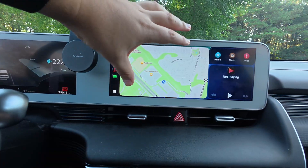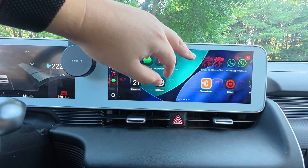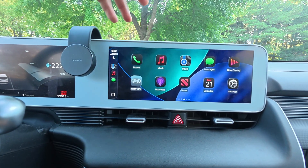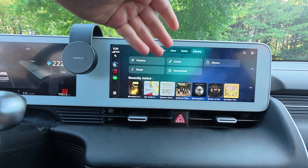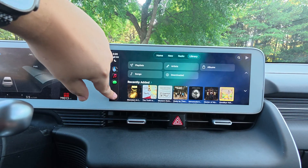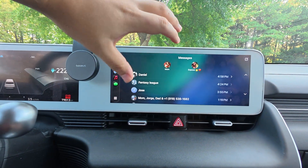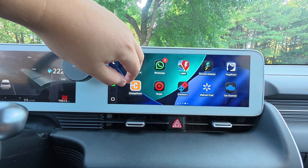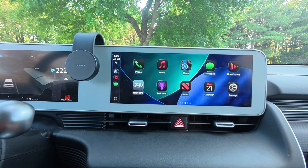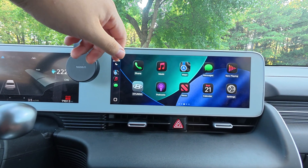Overall, everything is more refined and redesigned. I wouldn't necessarily say smoother, but it's cleaner and nicer to look at. The Music app looks a lot nicer. Messages looks nicer too, though I wish it had more structure — it just feels a bit floaty. That's pretty much all I found exploring CarPlay.